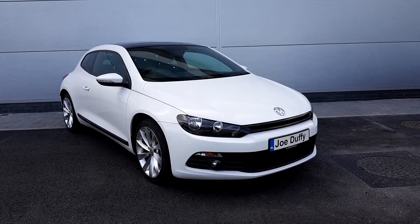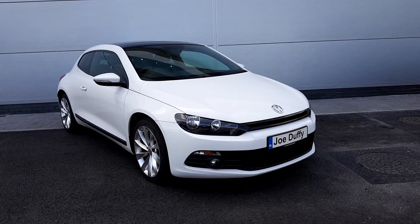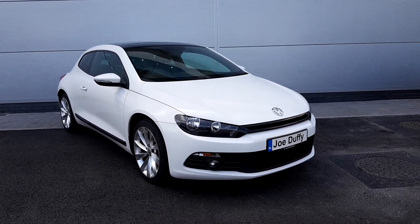For any queries on this vehicle please don't hesitate to call Joe Duffy Volkswagen Charlestown on 01850 3900.